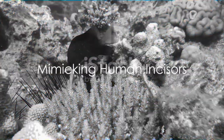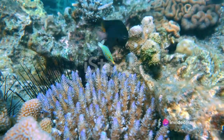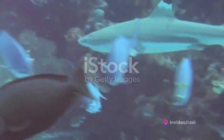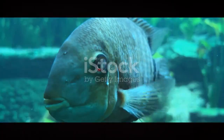In another corner of the ocean, the sheepshead fish showcases a set of front teeth that astonishingly mimic human incisors. Unlike the Pacu, the sheepshead is a shellfish lover, using its strong flattened teeth to crush shells and crustaceans with ease.